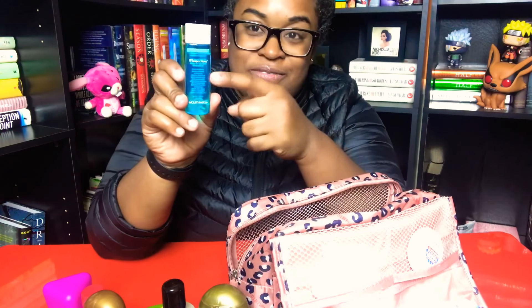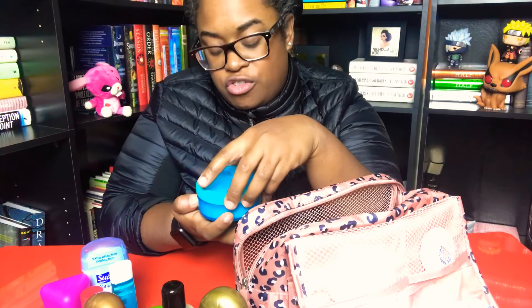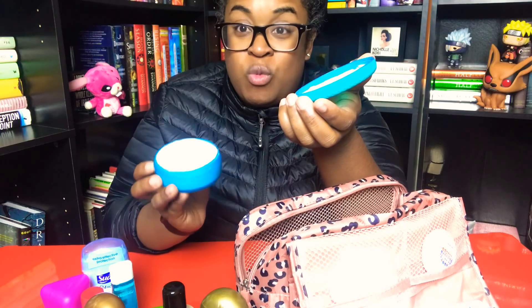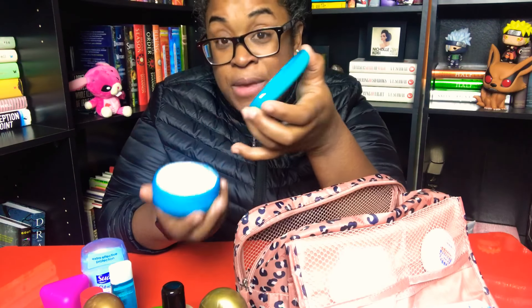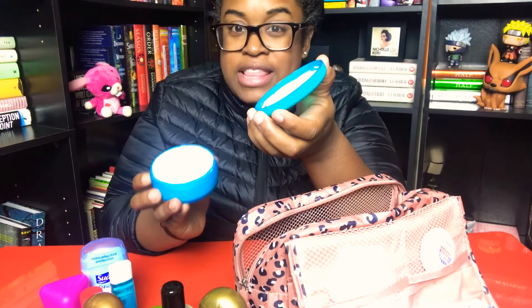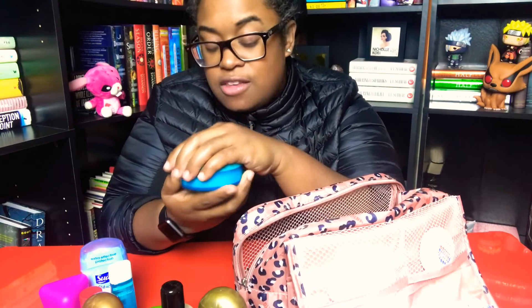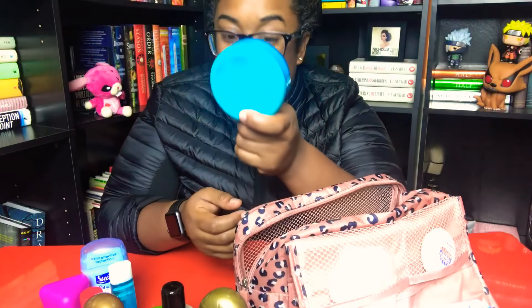Mouthwash — took this from a hotel as well. A little tube of deodorant. This is my daily moisturizer — it's amazing for winter. It's thick. It's a bitch to wear during the summer because since it's so thick you will sweat it off so quickly. But for colder climates, fall, winter, even the spring, this stuff is golden. I have a tube of Vaseline.